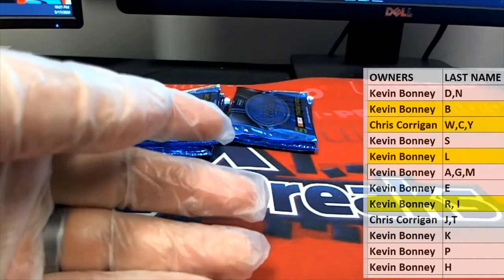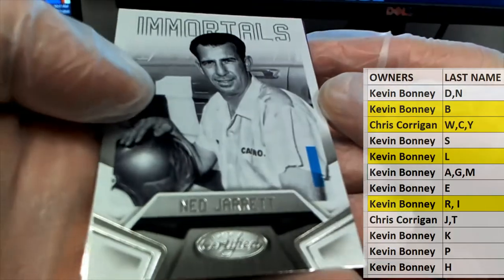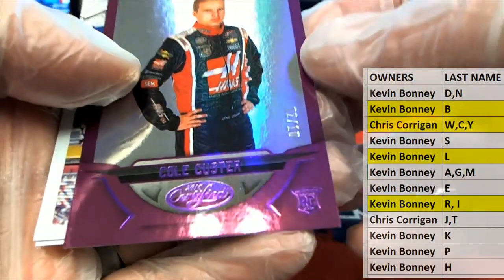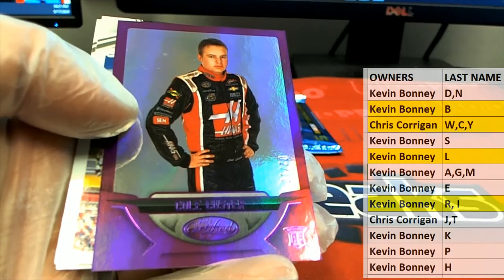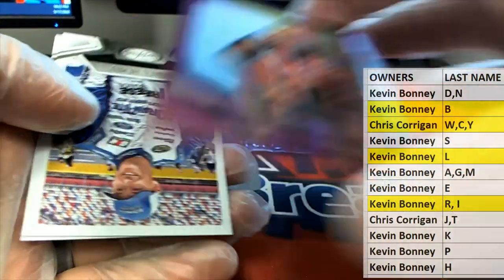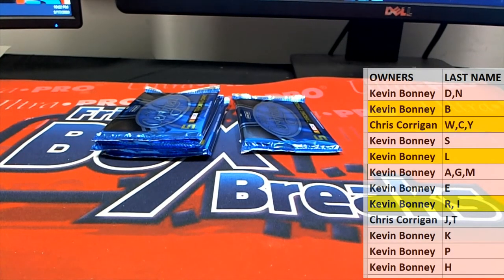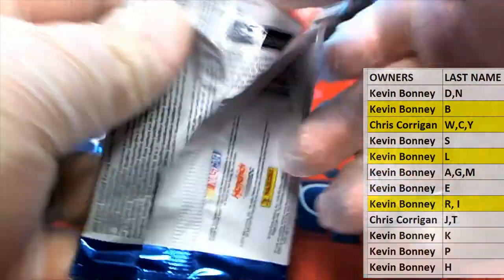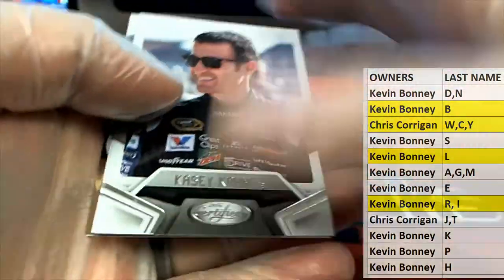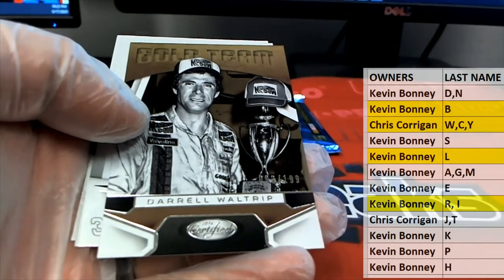Dahlenbach. Ned Jarrett. Here we go — Cole Custer, 2 of 10, letter C. That is Chris C, there you go Chris. That dude was born to be a racer with that name — born to race. Next one: Casey, Kane, Logano, Daryl Waltrip, 93 of 199 — that is Chris C.